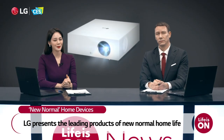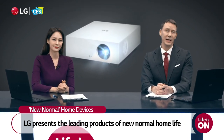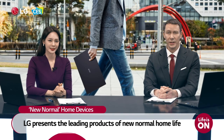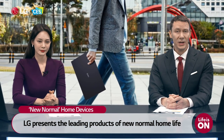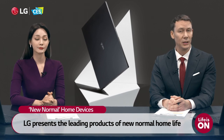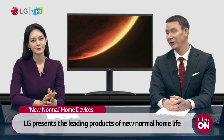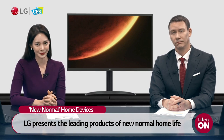Working from home is probably the biggest change to daily life in the COVID era. At CES 2021, LG is presenting the leading products of new normal home life that provide the best usability in various work and entertainment environments in the PC and monitor sectors. Introducing my fellow reporter who is working from home.